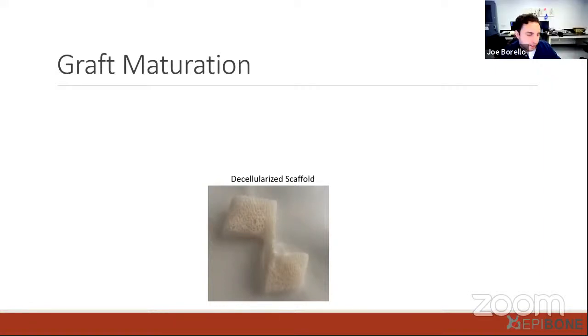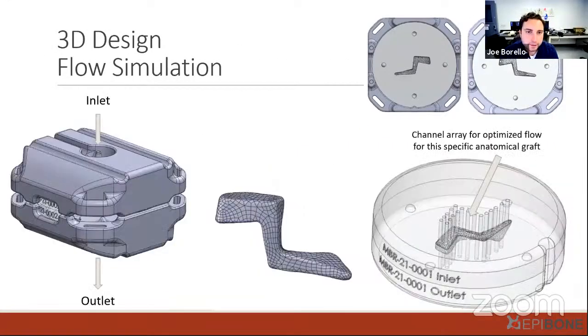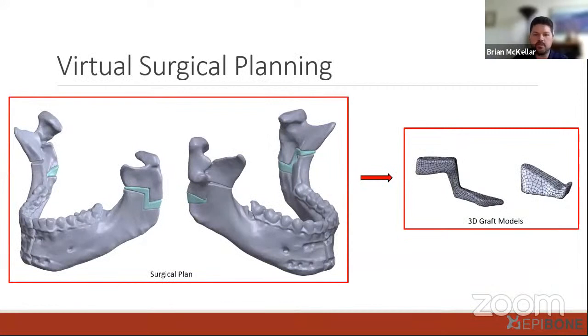A follow-up question asked whether the CT scan used for surgical planning is a new addition to the clinical workflow. This is actually very commonly done already — there are plenty of custom surgical planning companies out there, especially for OMF surgeons, who use this technology to create custom plates for reconstruction. Whether using EpiBone bone grafts, cadaver bone, or autografts, surgeons end up using custom plates and cutting guides to ensure precision cuts based on the patient's anatomy.